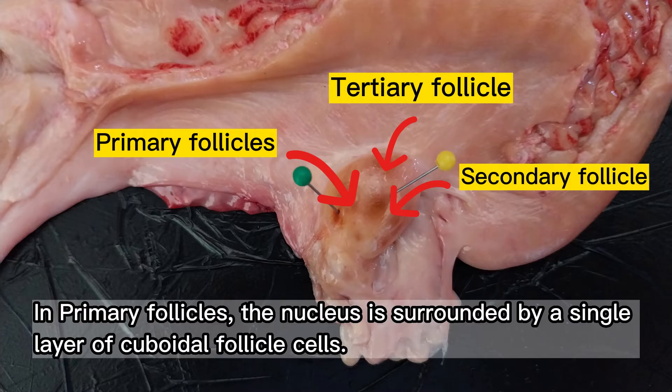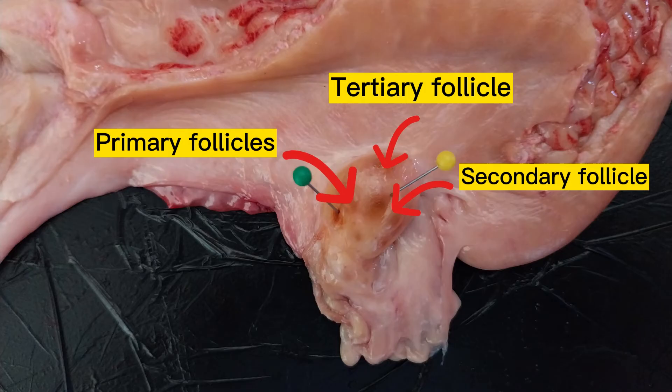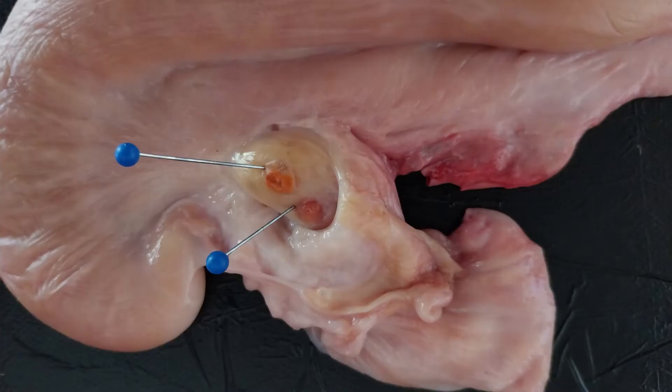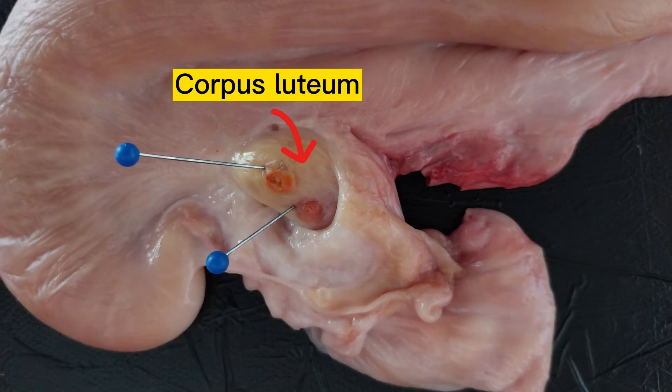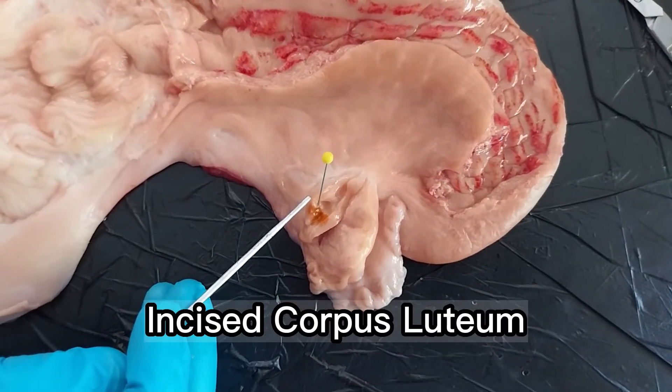Primary follicles have a nucleus surrounded by a single layer of cuboidal follicle cells. Secondary follicles are composed of multiple layers of follicle cells. The tertiary follicle is differentiated by the presence of the antrum with differentiated layers of follicle cells. The corpus luteum, which means yellow body, is an endocrine gland with a limited lifespan that produces progesterone. This is the incised corpus luteum of the ovary.